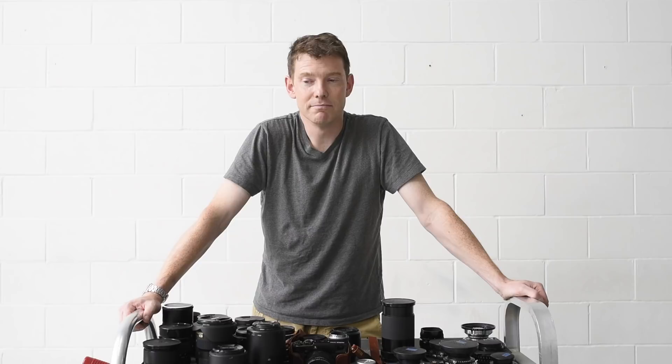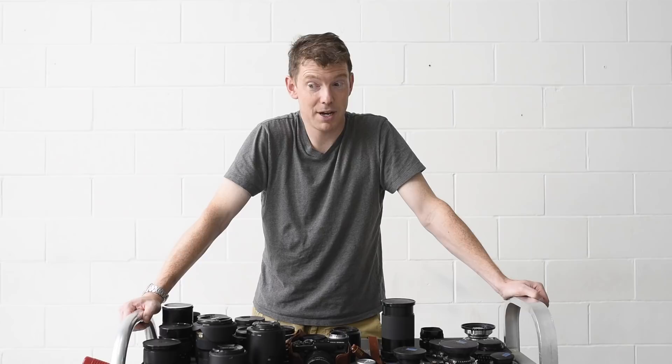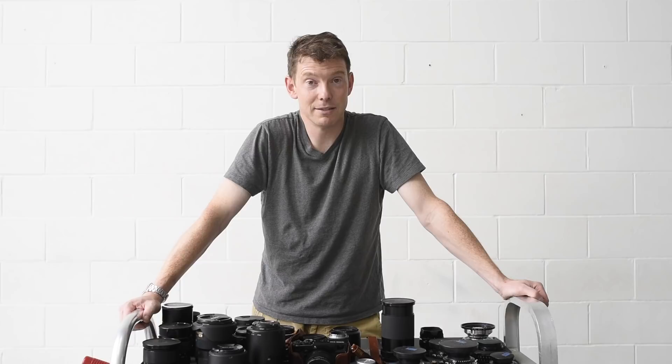So here's the challenge, such as it is. If you are going traveling and you're spending any time trying to figure out whether or not you should take more than one lens, I challenge you to just take one — whichever one it is — and run with it. I think you'll be amazed.